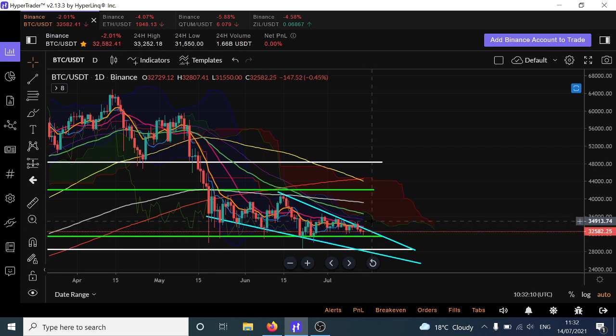If we break out of here and get a decent candle-body closure, I would be looking for pushes all the way up to possibly 40,000, maybe even 41,000 or 42,000, and then we'll see where we go from there. But for the moment, it's sideways and down, because the main area of rejection we're getting is this resistance trend line at the top part of this channel.